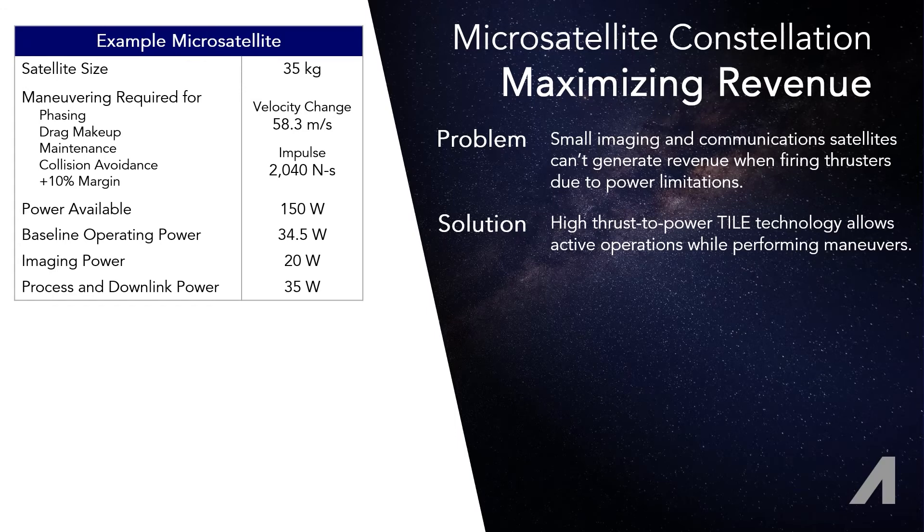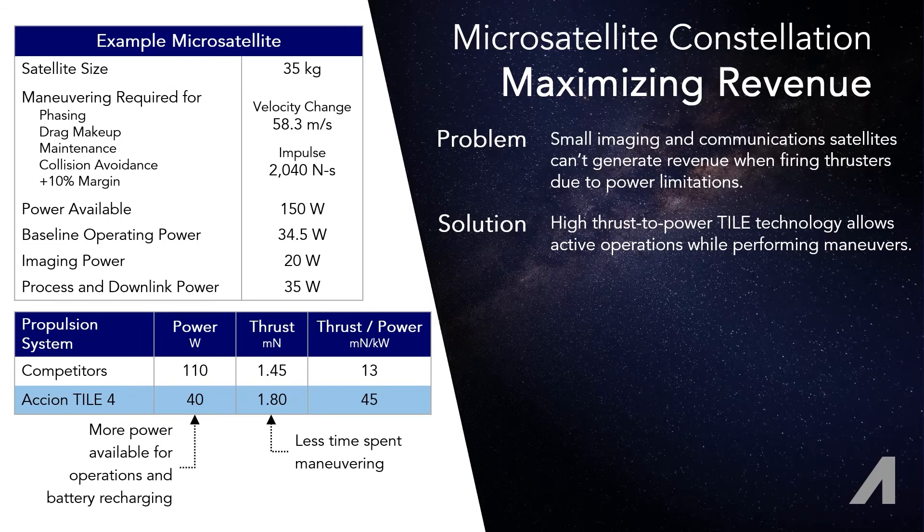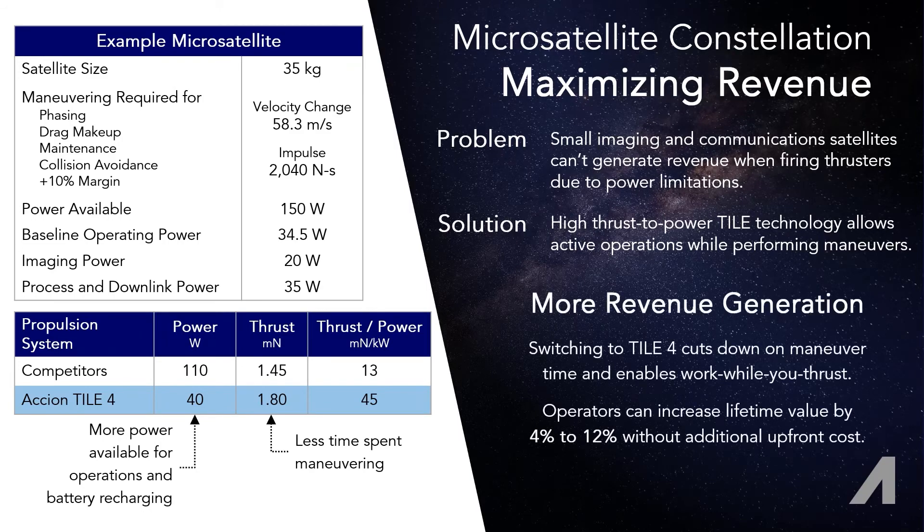Comparing the thrust and power of a competitor and Axion's upcoming Tile 4 product, the ion electrospray system not only allows more power budget to other systems, it also performs maneuvers in shorter times.